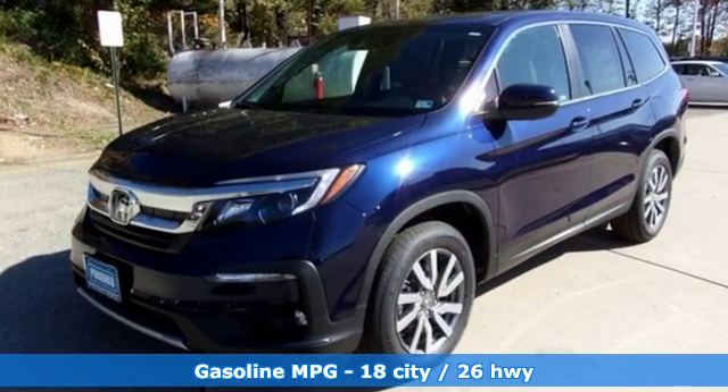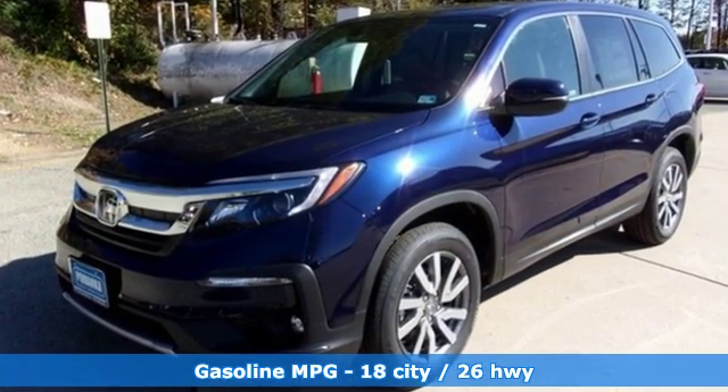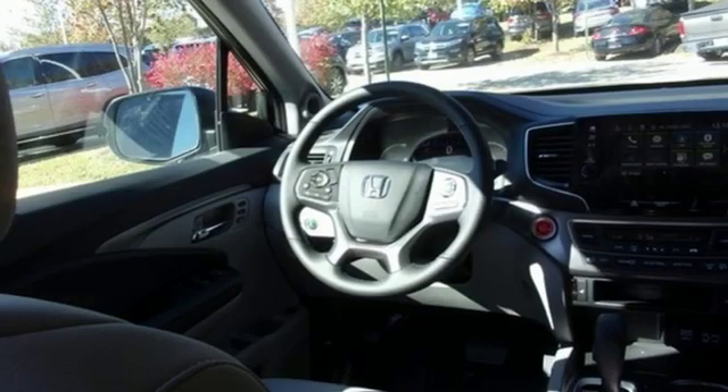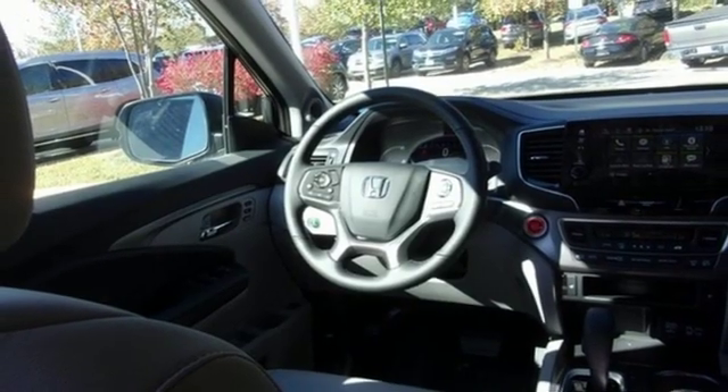It comes with all the amenities you need: automatic transmission, front heated leather bucket seats, streaming audio, configurable instrument gauges, and dual zone climate control.